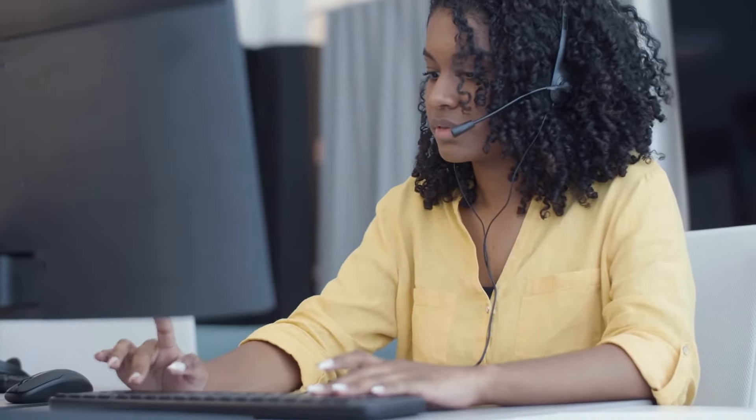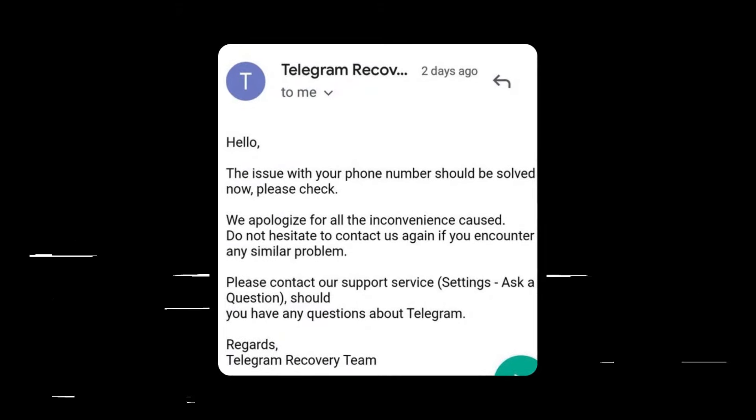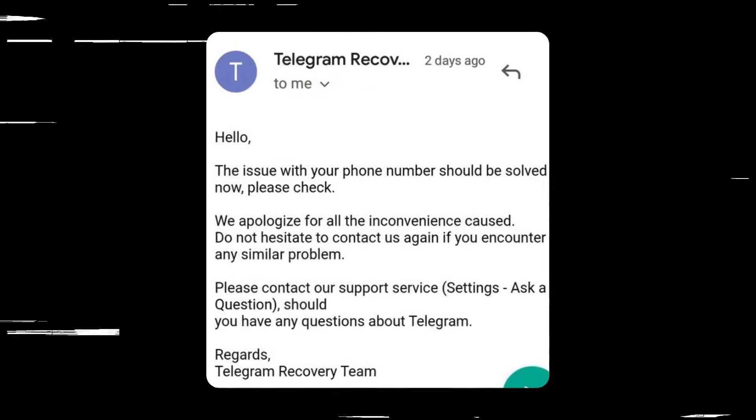Once you submit a report, the Telegram support team should report back to you within 24-48 hours with an email like this. After that, you should be able to access your Telegram account as before.